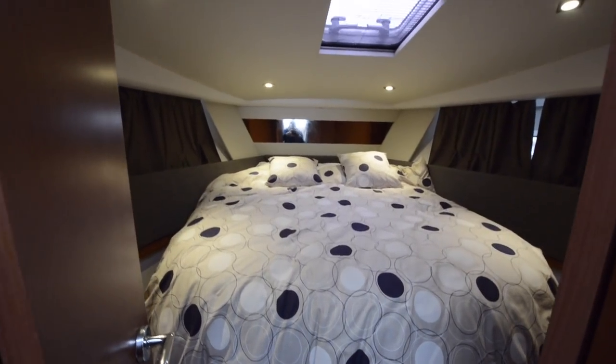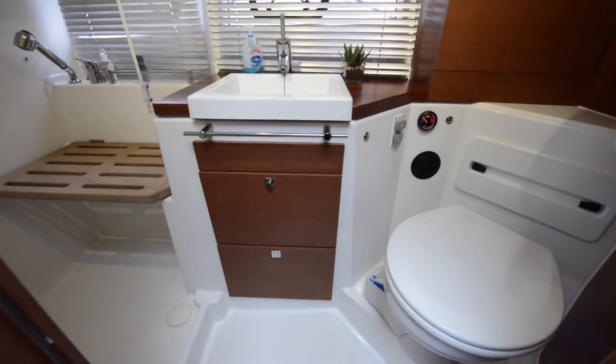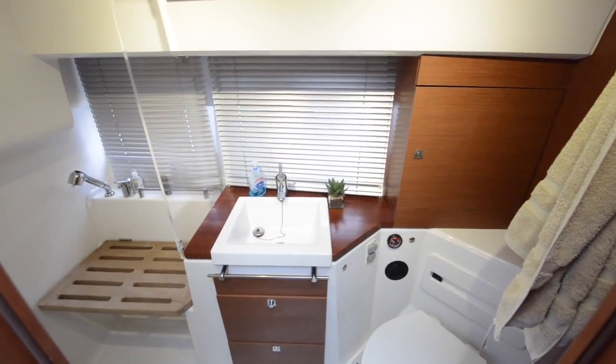Putting the galley up on the main deck means there's plenty of space down here for cabins. There's a big master cabin up front and on the starboard side there's a guest cabin with two singles. The heads is down here as well, and that's a great size — it's big enough that they've managed to get a separate shower stall into it.